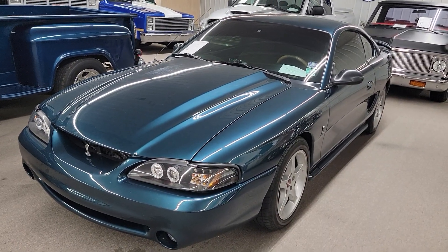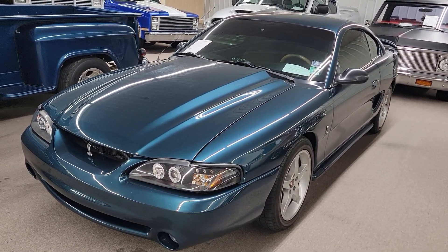Hello, this is Vaughn, Vaughn's Classic Cars here, shooting a video of our 1995 Mustang GT.